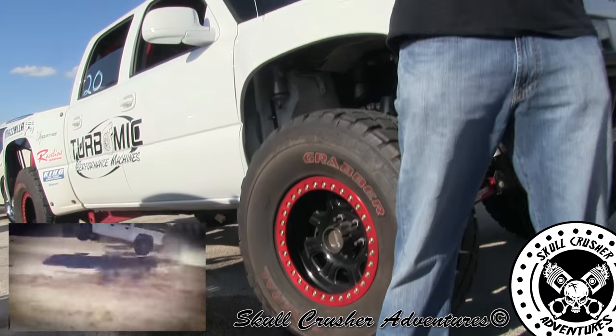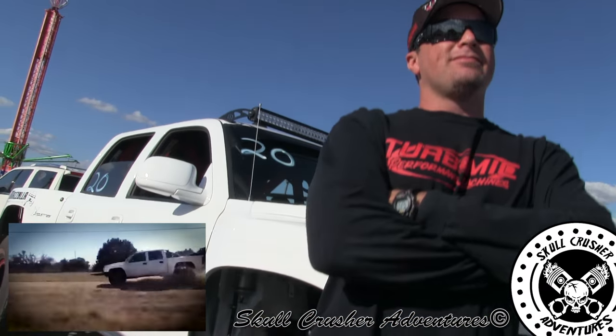How much suspension travel do you have front and rear? 19 front, 26 rear. And you set up the whole truck yourself or did you have help? Me and my buddy Jay Industries — he helped me with the setup.